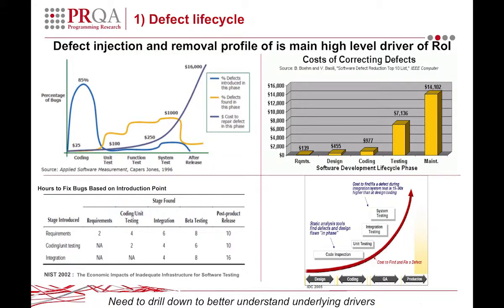To get to coding, it doubles and now it's costing $1,000 a time. Testing is seven times more, and then maintenance is twice what testing is.